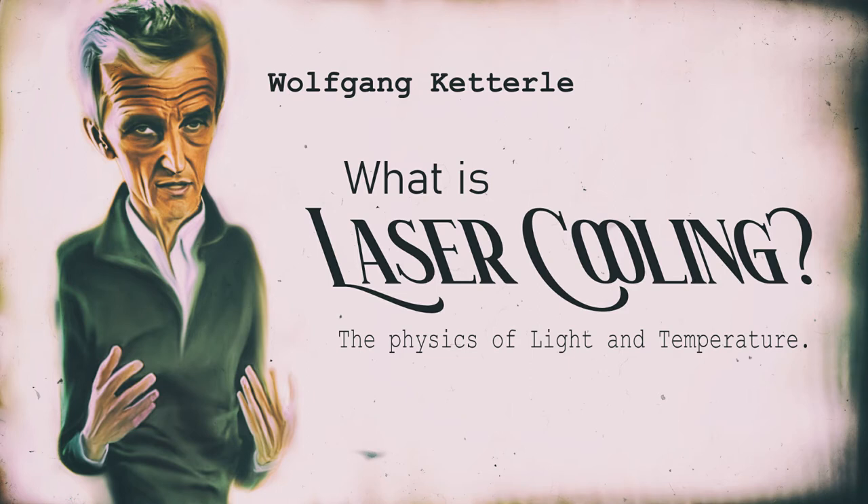Lasers are, of course, a directed form of energy. If you hold your hand in a laser beam, you feel the heat, because the light — the photons, which is energy — are absorbed by your skin and are converted into random motion, and we feel that as heat.